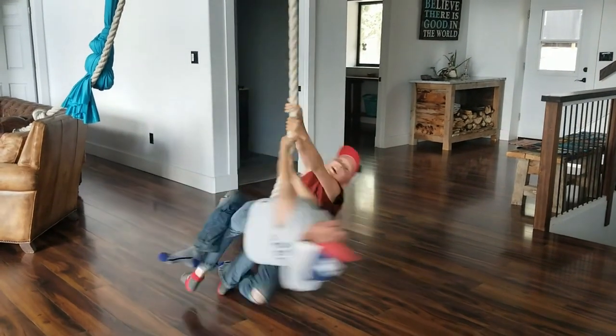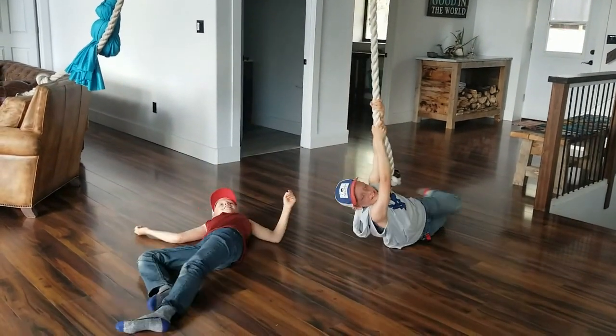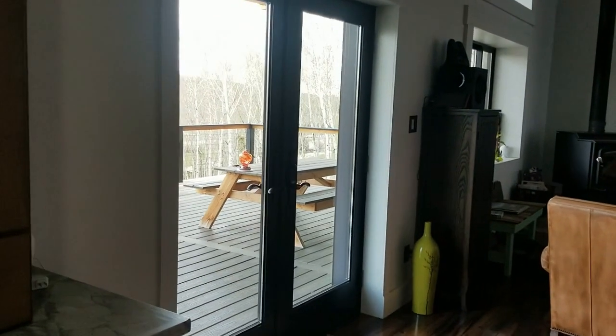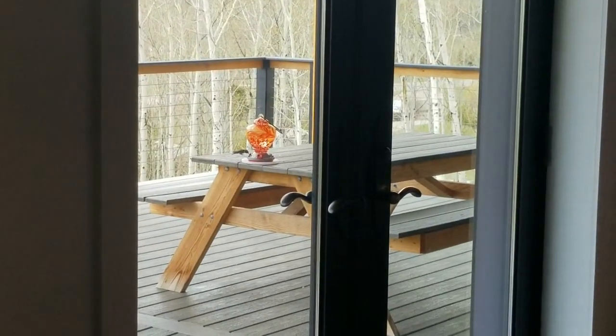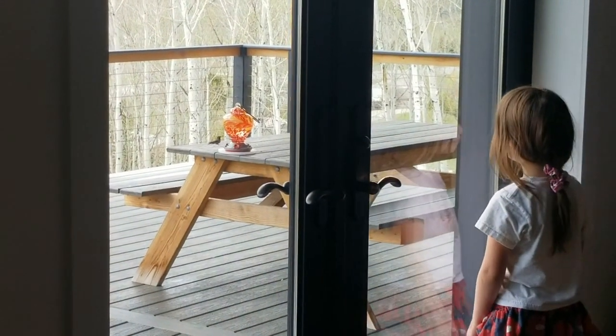The sound of them laughing and then the sound of the hummingbirds — it's just about as much as I can handle. These days are great. Okay, let's go see who's outside today.